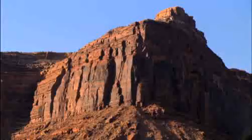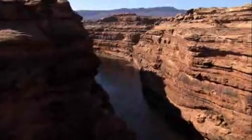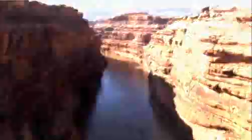The evidence of this one-two punch — water and moving sediment — is everywhere. Like these grand canyons carved out by the Colorado River, some a mile deep, the result of tens of millions of years of erosion.